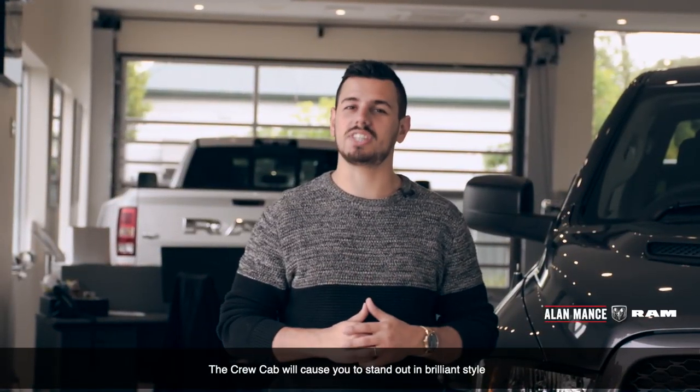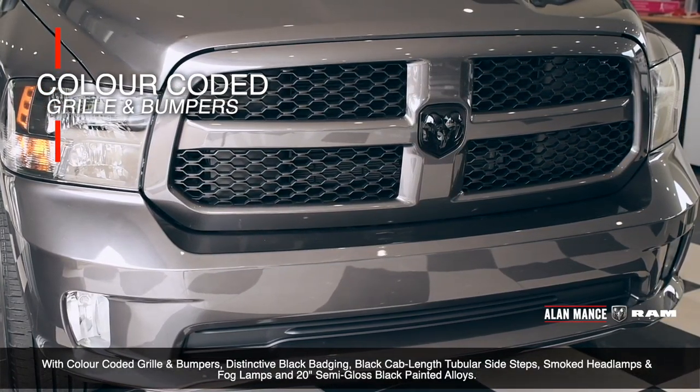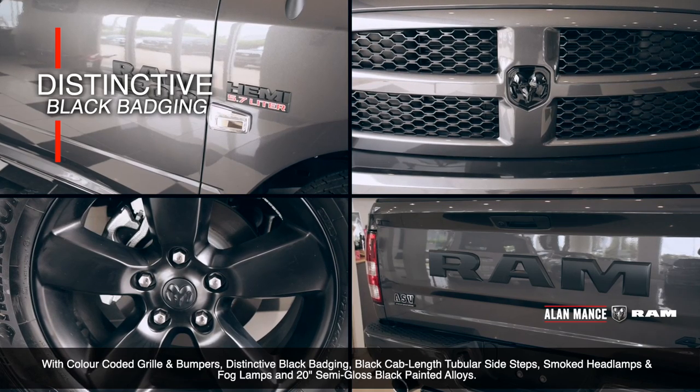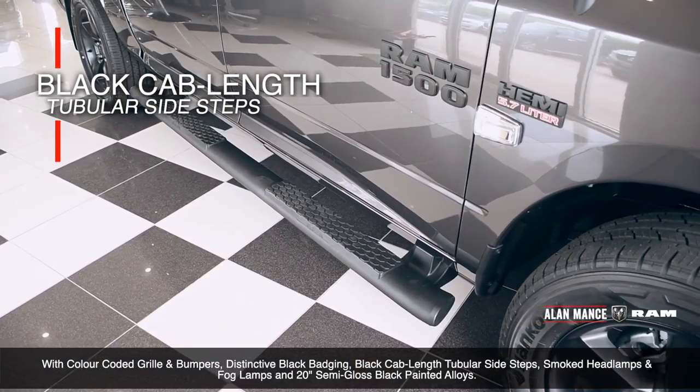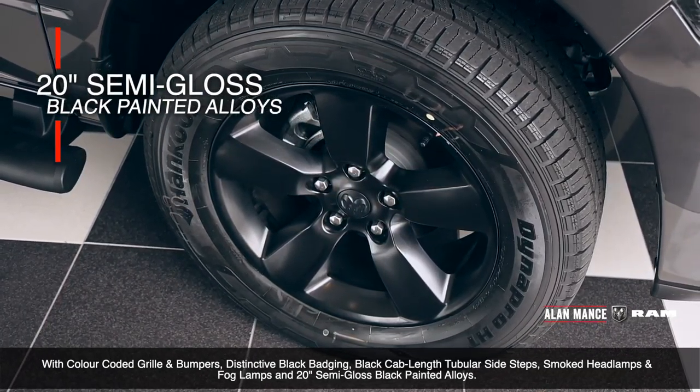This crew cab will cause you to stand out in brilliant style with color-coded grille and bumpers, distinctive black badging, black cab length tubular side steps, smoke headlamps and fog lamps, and 20-inch semi-gloss black painted alloys.